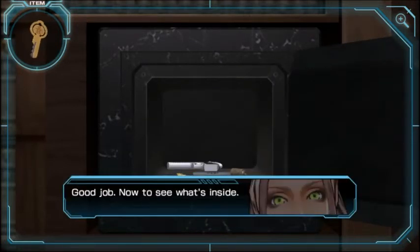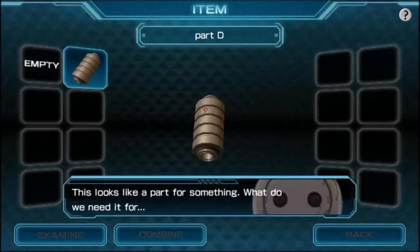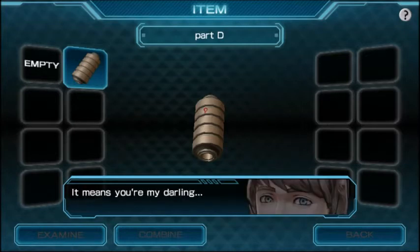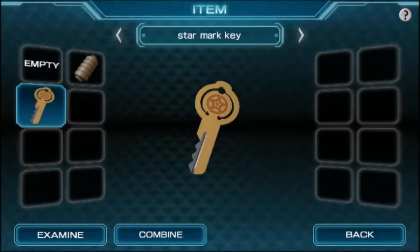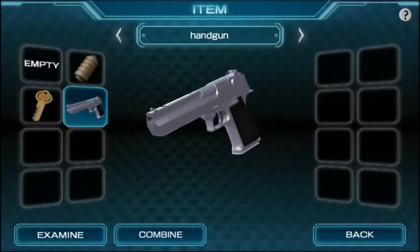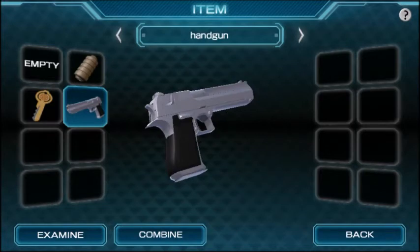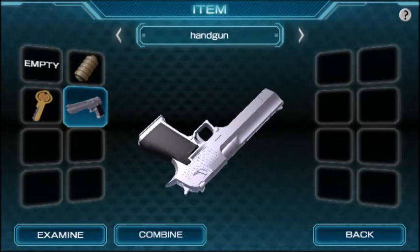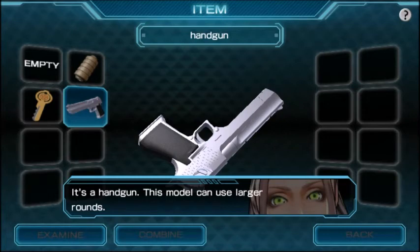Good job — now to see what's inside. Part D! Looks like it's part of something. The letter D is engraved on it — means you're my darling. Star mark key! I need to examine everything. A handgun — why do we keep getting all these guns? Does every team get at least one gun? This gun looks actually really cool — I think this looks like the coolest gun we've gotten yet.